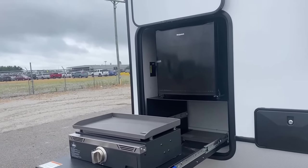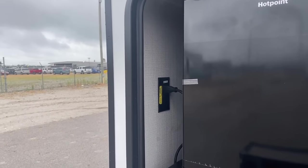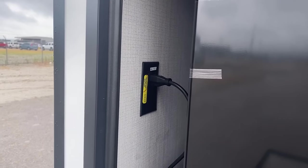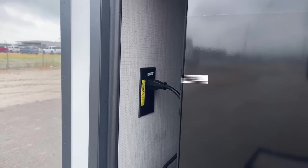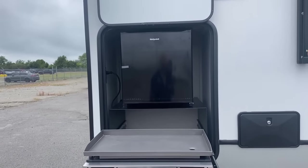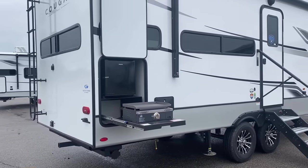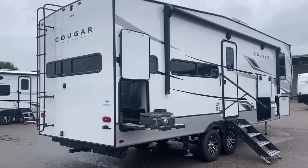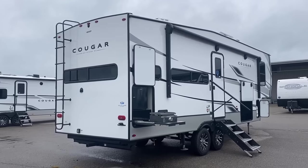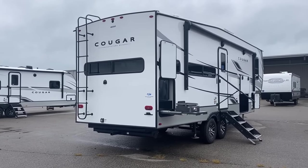If you do get the 440 solar package that includes a 2,000-watt inverter, or the 660 that includes a 3,000-watt inverter, or if you add an inverter to the standard 220 package, you can run this outside fridge off battery power or in transit. Although, with the interior refrigerator being very easily travel accessible and this thing having that A-plus travel accessibility, I don't know that that's too much of a worry.